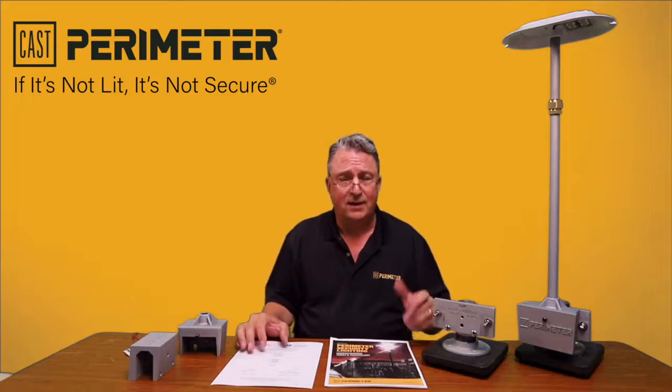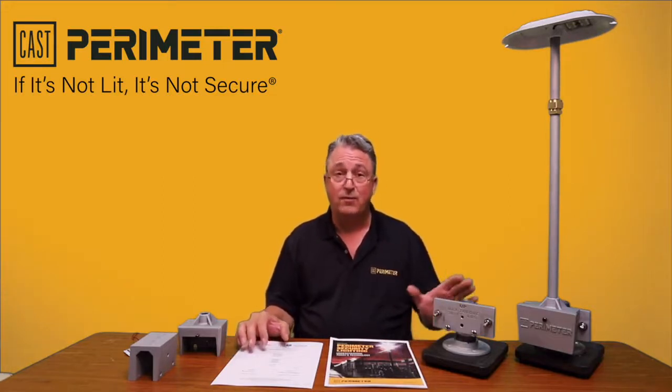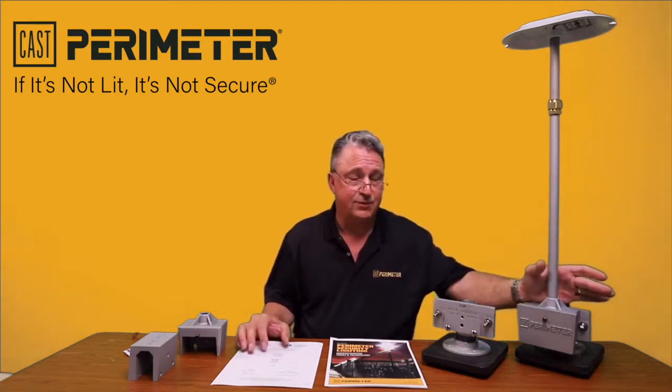Hi, my name is David Beausoleil. I'm the founder of CAST Perimeter Security Lighting. Today I'd like to spend a minute to go over our Gen 3 CAST Perimeter Security Light.